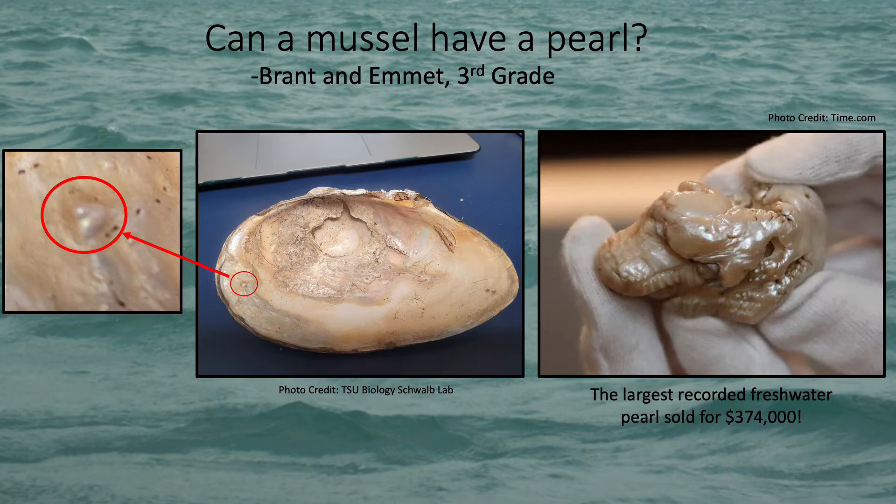Many pearls made into jewelry also contain little tiny pieces of freshwater mussel shell, which pearl makers use to make pearls form faster by making their center out of mussel shell. Freshwater pearls usually look a little different from the pearls we wear as jewelry, because when they form naturally they often aren't perfectly circular. But they're still very pretty and unique, and a lot of times people will pay a lot of money for them. In fact, the biggest freshwater pearl ever found was sold for $374,000 — that's a lot of money!